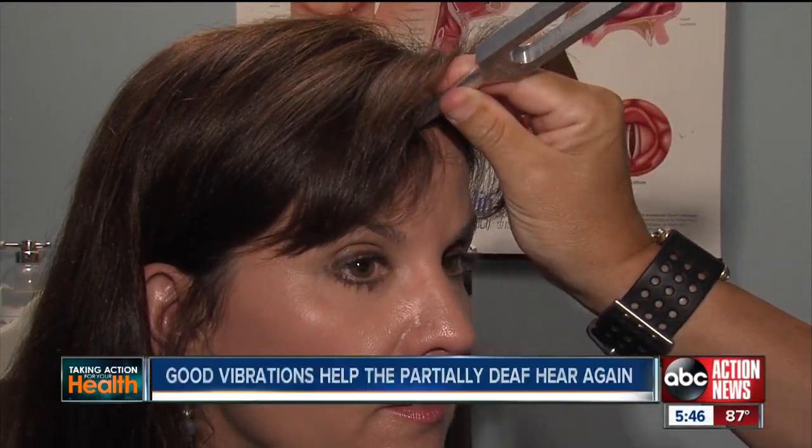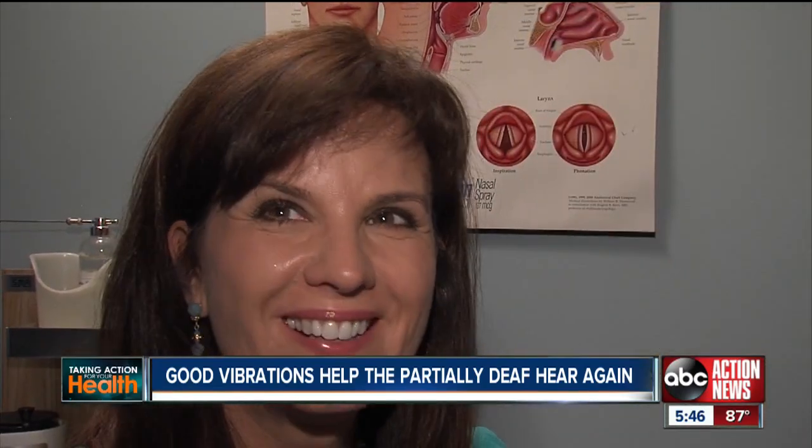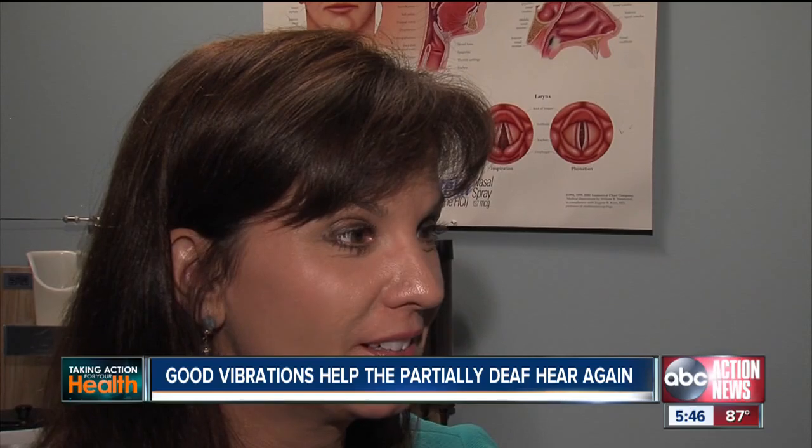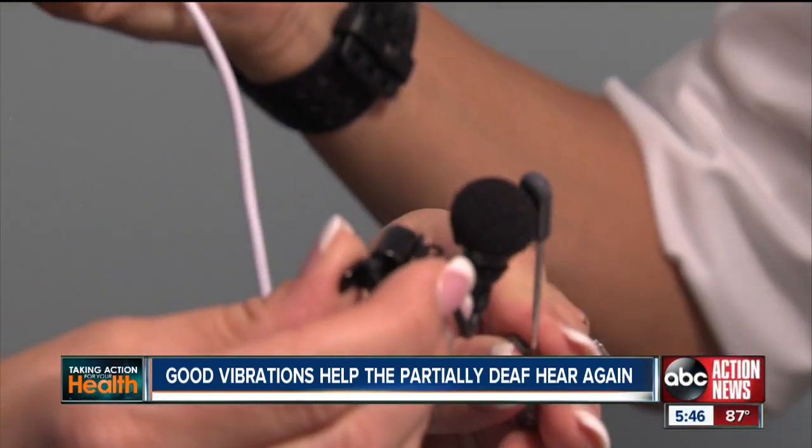Audiologist Jeff Clark uses a tuning fork to demonstrate. You can't hear it in the air near your ear, but if you put it on your teeth — oh, I do hear it! Then you can hear it. Right. And only the person touching it can hear it — people at home aren't going to hear that.